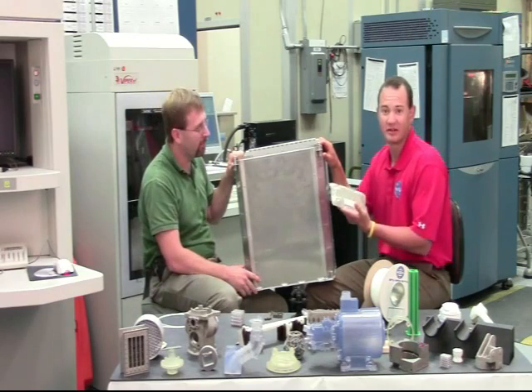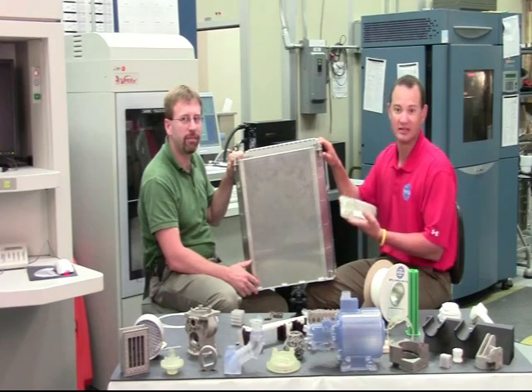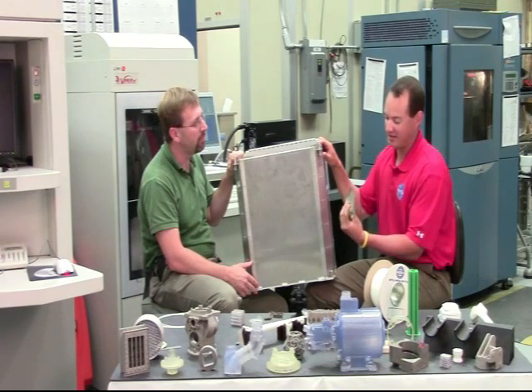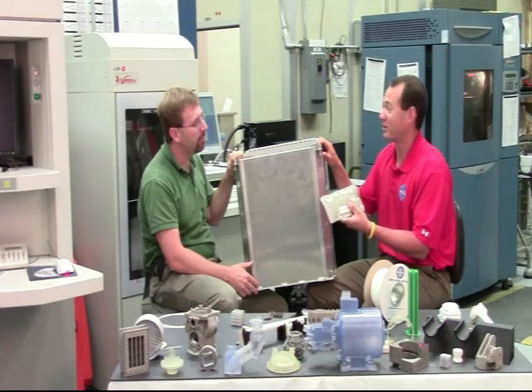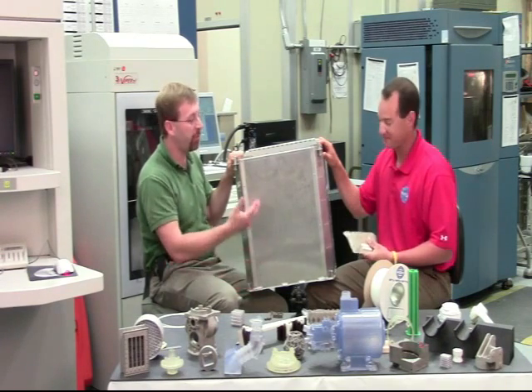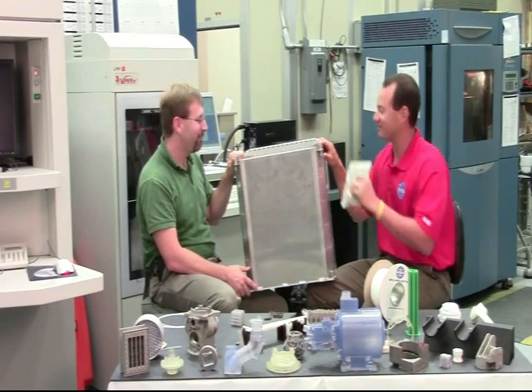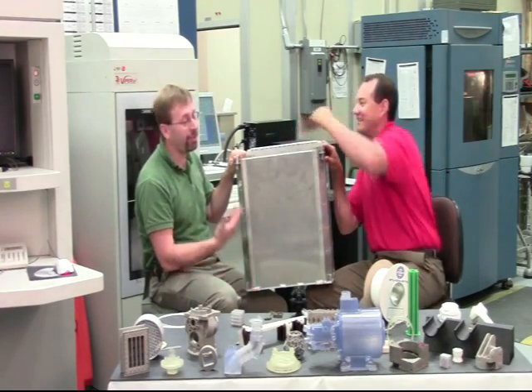This is the same material that MREs are made out of — like what FEMA was passing out during Hurricane Katrina. This is definitely something that could be repurposed for something else. It takes up space and it's heavy; otherwise it would just be trash, and that takes up volume. So an astronaut's trash is my build stock.